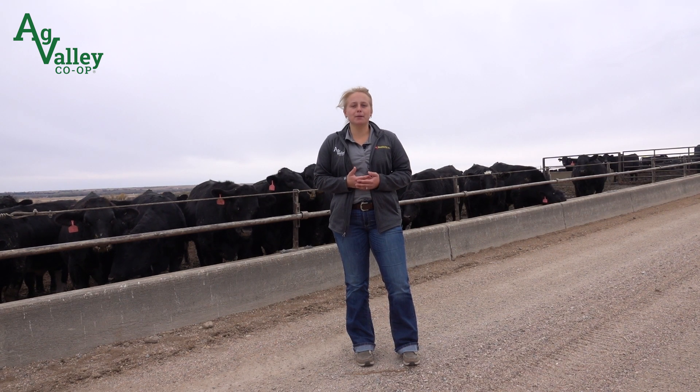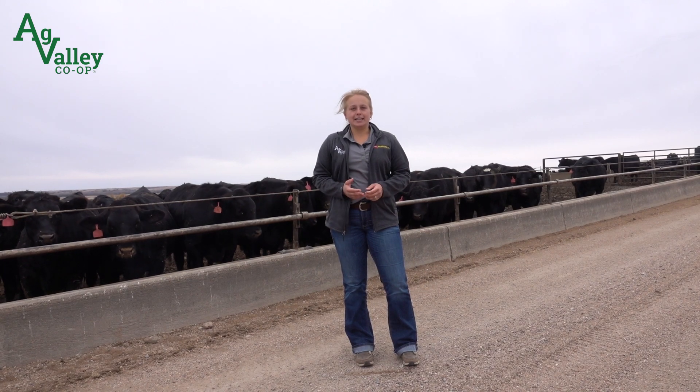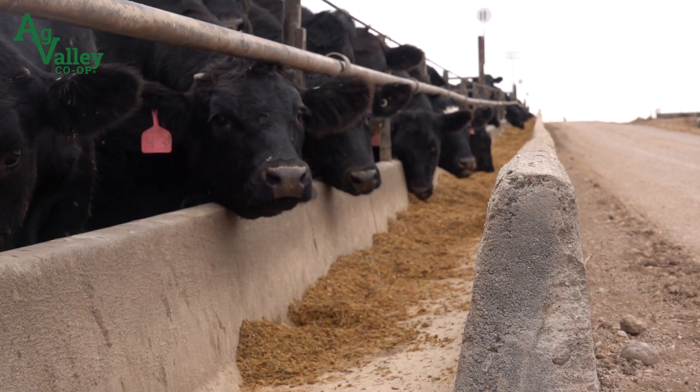First up, let's talk about Monensin, also known as Rumensin. Approved by the FDA in 1975, this ionophore feed additive has become a staple for improving feed to gain ratios in feedlots across the U.S.